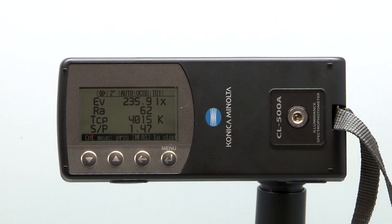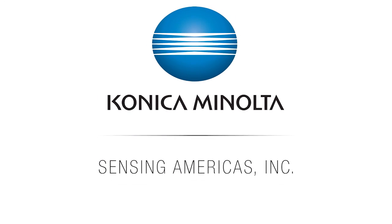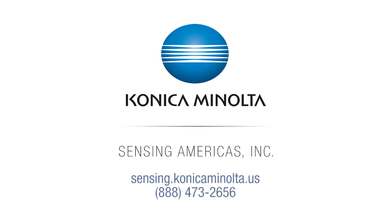For more information on Konica Minolta Sensing light and display measurement instruments, visit us at sensing.konicaminolta.us or call 888-473-2656.